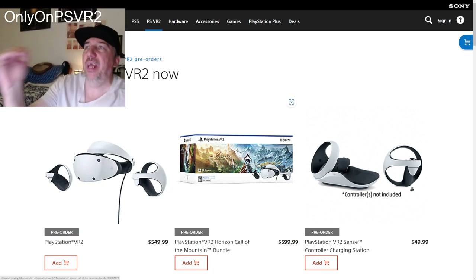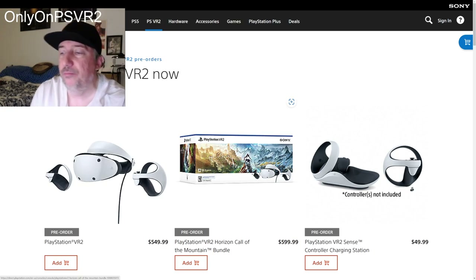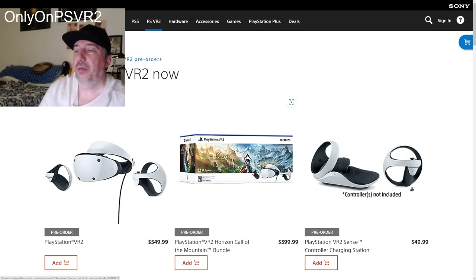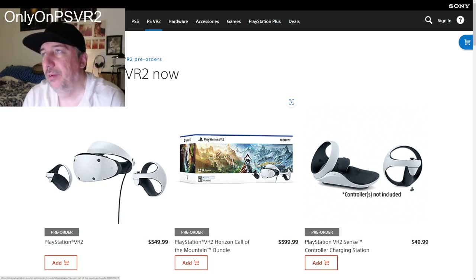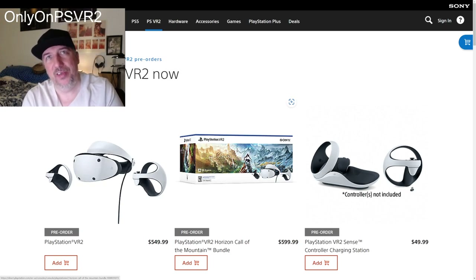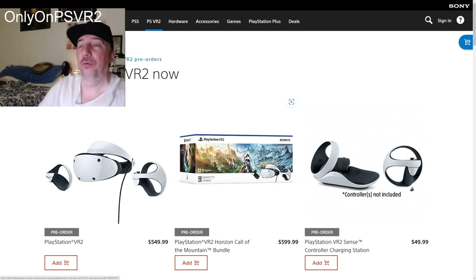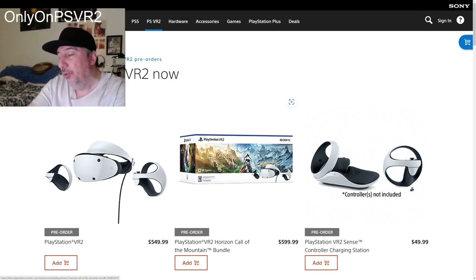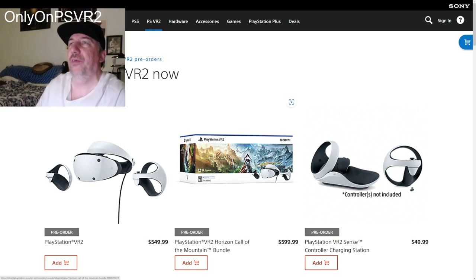I'm not going to mention names — I'm not going to create drama here because I'm trying to keep this family friendly. But all of those naysayers will have a PlayStation VR 2 in their hands and they will do the unboxing come March. First week of March, mark my words, you'll see them doing the unboxing, the setup.